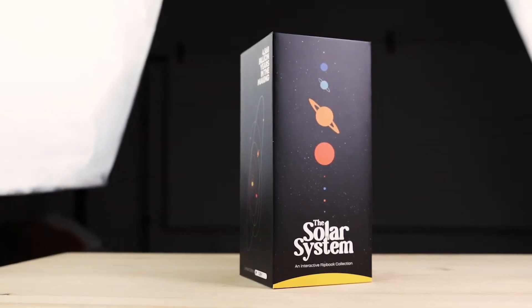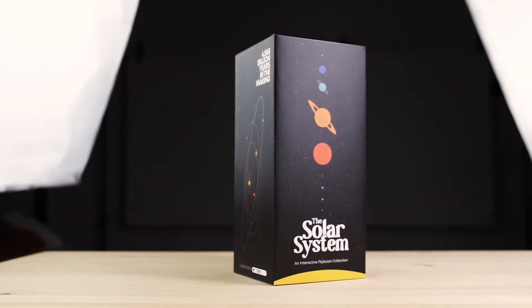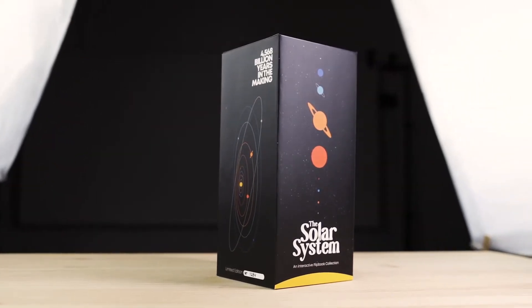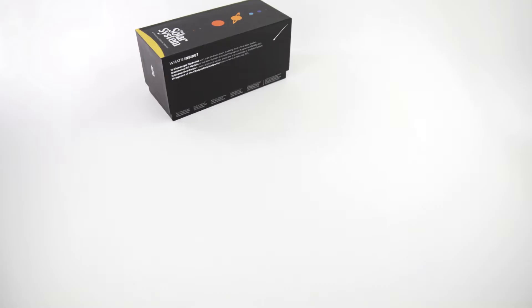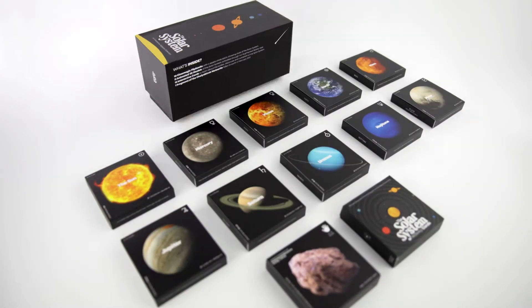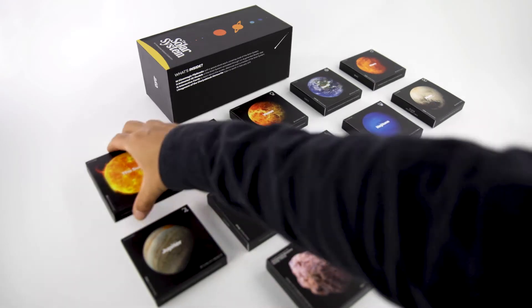This is our version of the solar system, a carefully crafted limited edition that we've packaged in a handy box. The collection consists of 10 Cinemagic flipbooks featuring breathtaking footage of the main celestial bodies in our solar system.